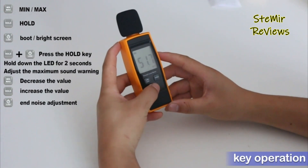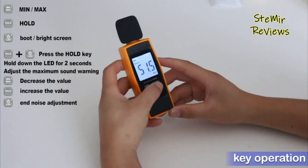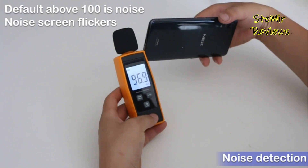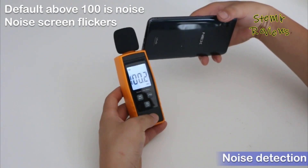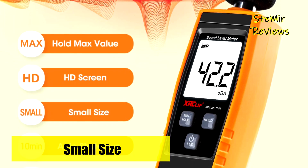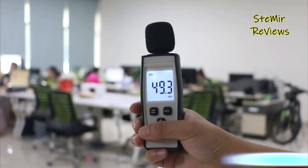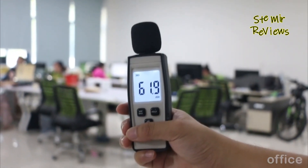Characterized by its lightweight build, the sound pressure level meter offers portability without compromising functionality. It boasts an innovative backlight feature that intelligently illuminates the display for approximately 10 seconds, contributing to energy efficiency while making it an adept tool for nocturnal sound data collection. The digital sound level meter is outfitted with a spacious LCD display augmented by a backlight, ensuring measurements are promptly showcased in a clear and easily readable manner, whether in well-lit conditions or low-light scenarios.